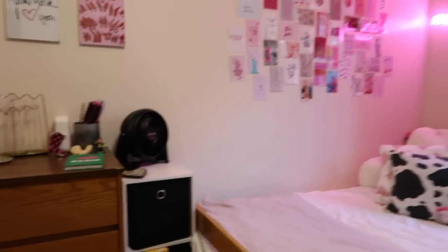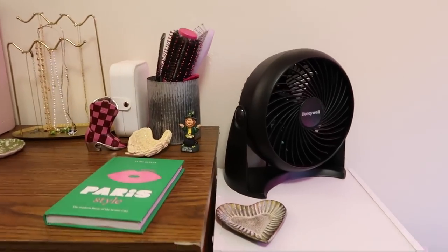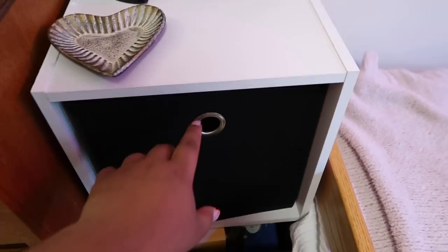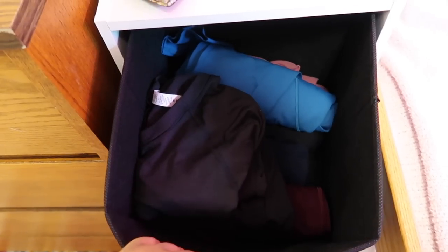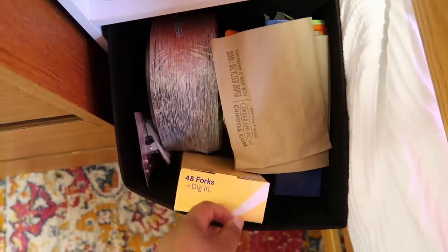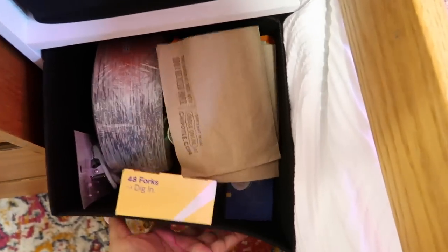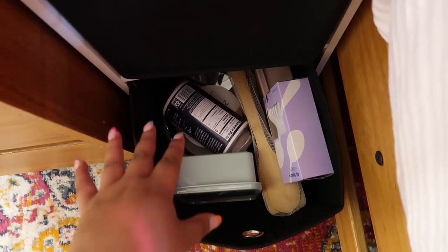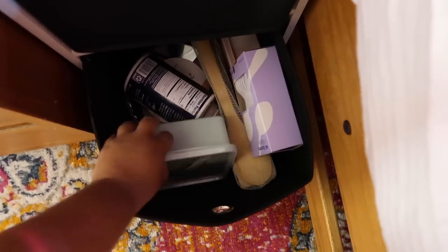Moving on from my bed, I have a fan which is a necessity since my dorm doesn't have air conditioning. Until winter this fan is so helpful, especially since I like it cold in my room. Over here I have a ton of different clothes and then plastic forks, plastic plates, bag clips, and random stuff. In the bottom drawer I have a pot for cooking, some salt, and a little container. I actually started to cook last year because I hate the food in the dining hall, and I'm not excited to go back - hopefully the food has improved.